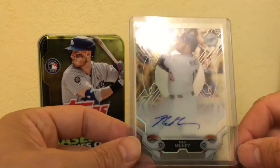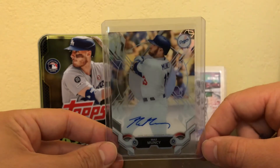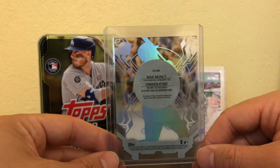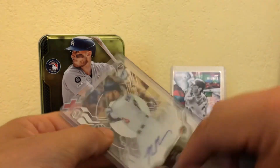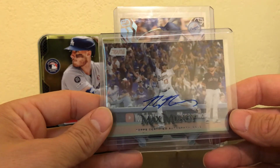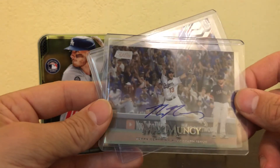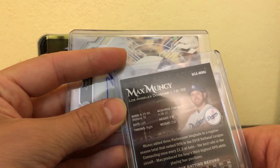This is a Topps High-Tech — really cool card. Not much value in these, but I don't care about value. This is my PC and I'm very happy with it. I also like these Stadium Club cards. Beautiful pictures on them — you can see how happy he is there. That was in the World Series in multiple overtimes. Very cool.